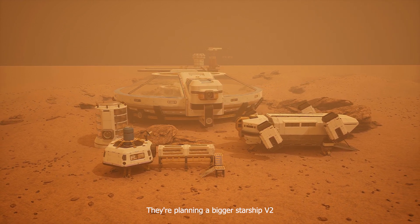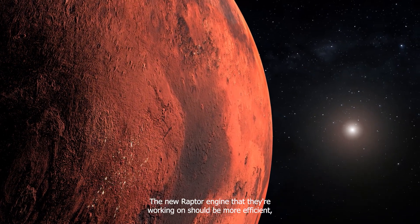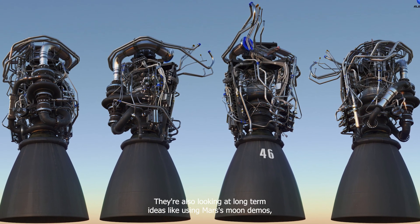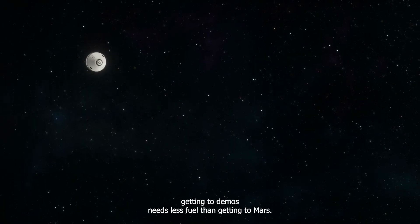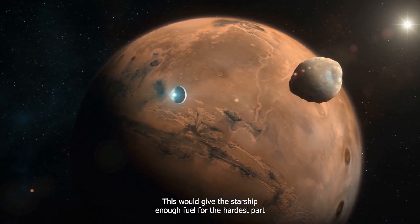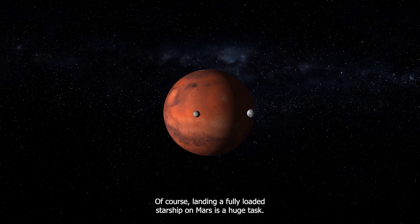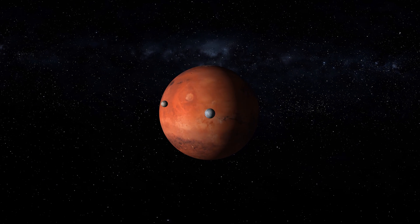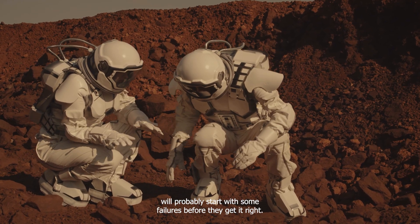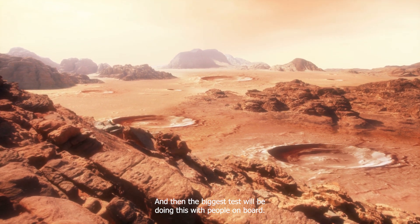SpaceX is always trying to improve the Starship. They're planning a bigger Starship V2 with bigger fuel tanks and trying to make it lighter. They're also thinking about adding more Raptor vacuum engines, and the new Raptor engine should be more efficient, giving more push for the same amount of fuel. They're also looking at long-term ideas, like using Mars's moon Deimos as a fuel stop or a base — getting to Deimos needs less fuel than getting to Mars, which would give the Starship enough fuel for the hardest part of the trip. Of course, landing a fully loaded Starship on Mars is a huge task. Past launches of the Starship blowing up mid-air show how tough this can be. Learning to land on Mars will probably start with some failures before they get it right — it'll take a lot of hard work. And then the biggest test will be doing this with people on board.